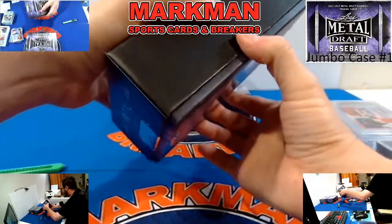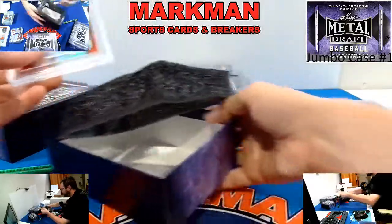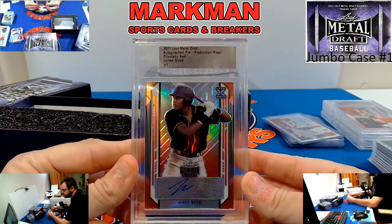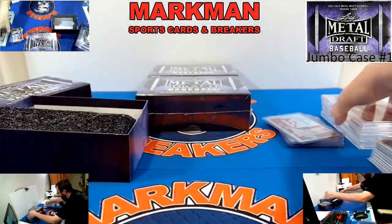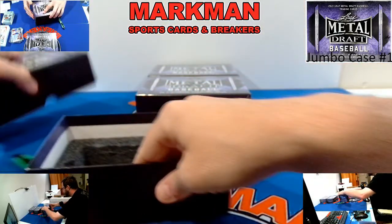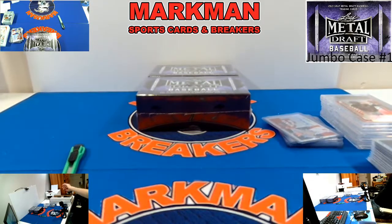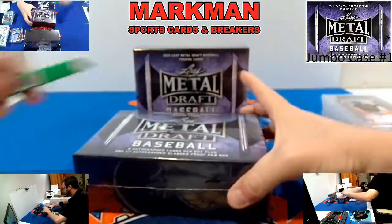Pre-production proof number four: James Wood, Prismatic Red, one of one — of course they're all one-of-ones and they're all autographs. Box four empty. Here we go, box number five.